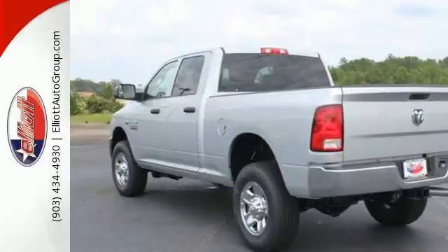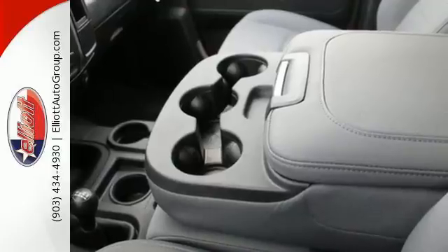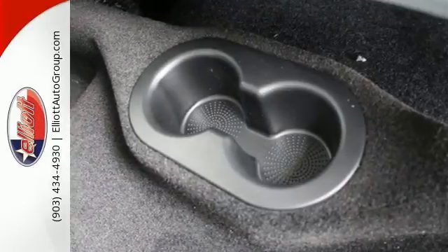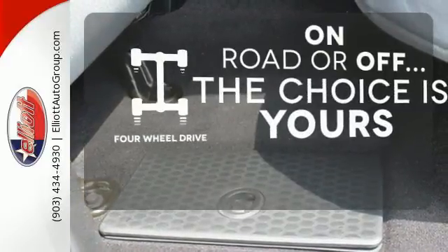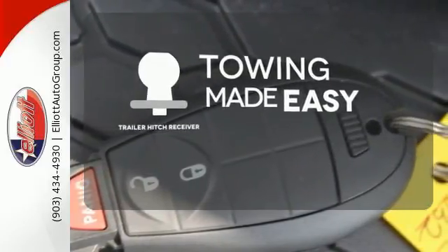Cabin comfort exceeds expectations, allowing you to enjoy the downtime between jobs with a media hub and audio input jack. The tire pressure monitor is on 24-7 alert, while stability control makes sure your truck sticks to the road ahead. The four-wheel drive allows you to go anywhere, and the trailer hitch receiver is a must-have to tackle any project.